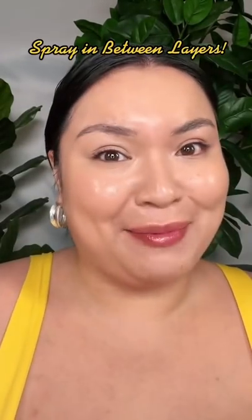Two: spray in between layers. It's like makeup insurance. I'm all about that glowy hydration that locks in my makeup for 16 hours. That was easy and I look fabulous already.